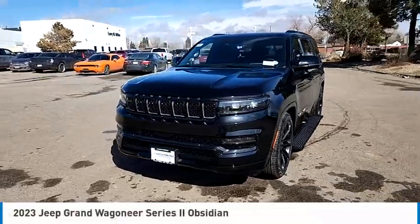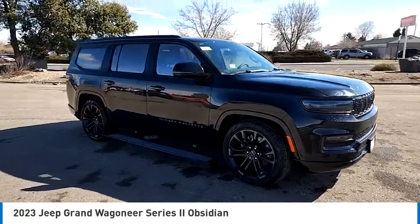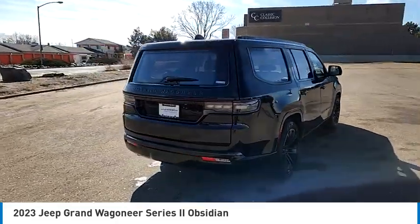You are going to love the 2023 Grand Wagoneer. The Jeep Grand Wagoneer 4x4 rocks. Easy to work on with a strong V8. A classic American 4x4.